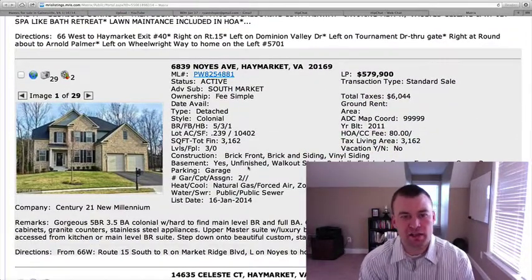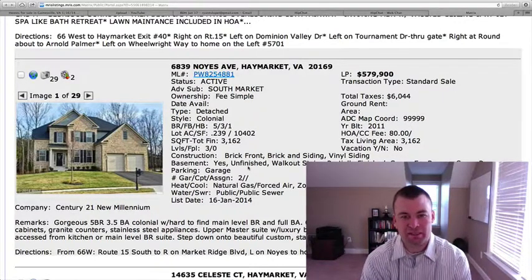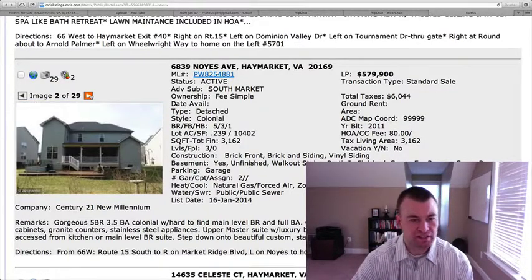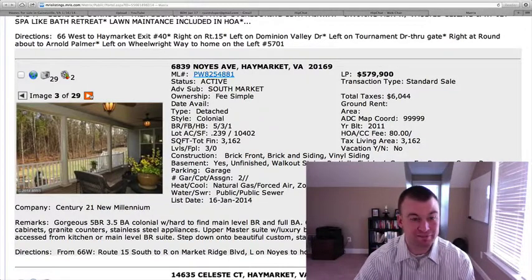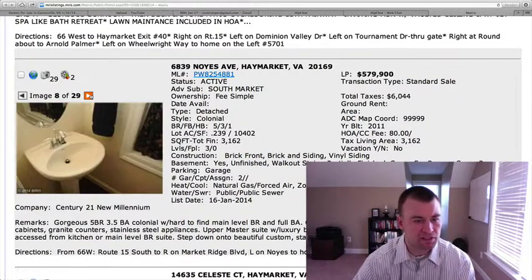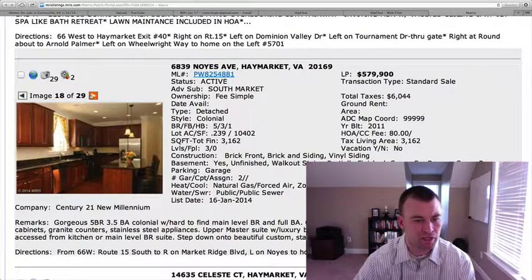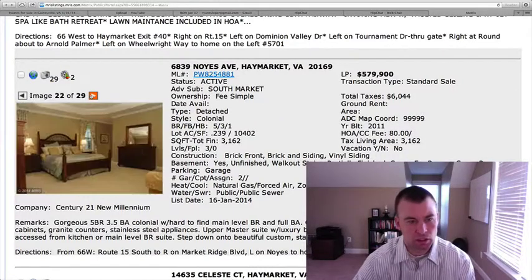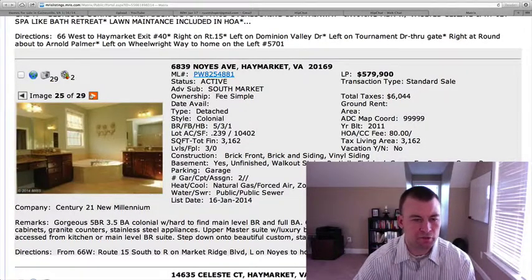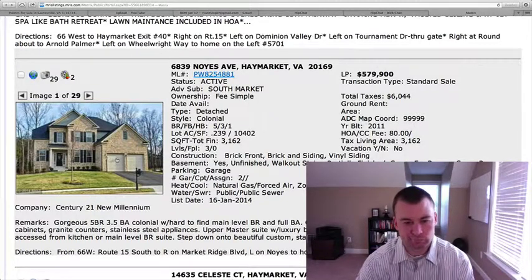6839 Noise Avenue in Haymarket, South Market, is listed at $579,900. Total square footage is 3,162 with an unfinished basement. Built in 2011, it sits on just under a quarter-acre lot with a brick front and two-car garage. It's got a covered porch with a deck that steps down to a stamped concrete patio below — a very nice feature. Nice open floor plan, carpet throughout most of the house, granite countertops, and some cherry cabinets. With an unfinished basement at this price, I feel like you might be able to find something a little more complete with more upgrades and a finished basement.